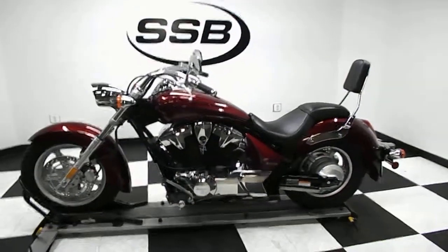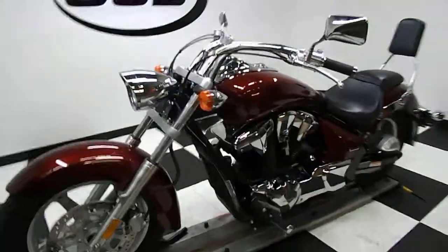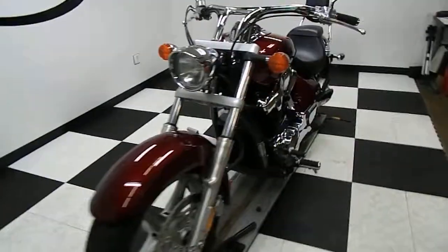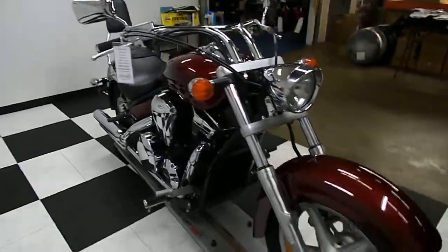Welcome to Simpsons Street Bikes. This is a 2010 Honda Stateline. It is a 1300 cc V-twin, fuel injected bike, liquid cooled, with a 6-speed transmission.